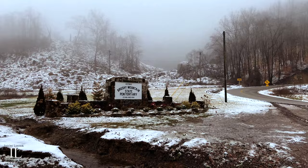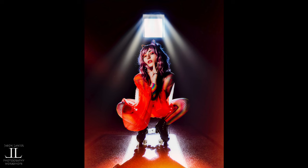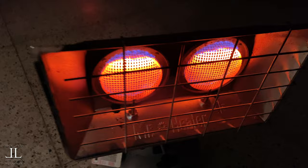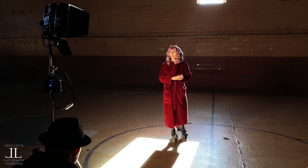Buried deep in the mountains of Tennessee lies a historic prison named the Brushy Mountain State Penitentiary. I had the opportunity to do some really creative shoots there, and I'm thrilled to be able to share them with you now. We have our own personal heating station specifically for the ladies. Using creative lighting, out-of-the-box wardrobe, and a very active imagination, we turned a cold and creepy place into something entirely different.